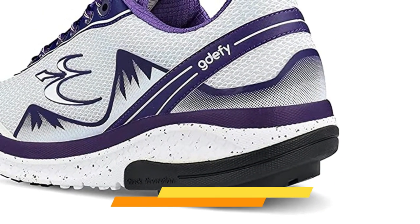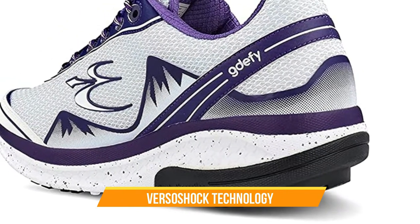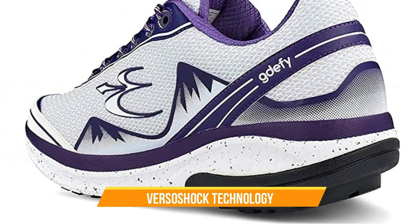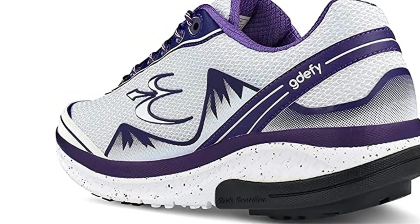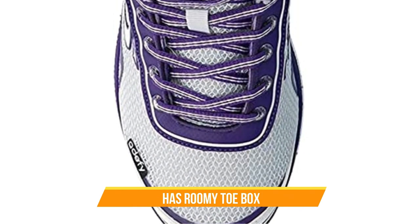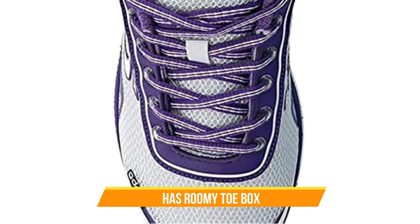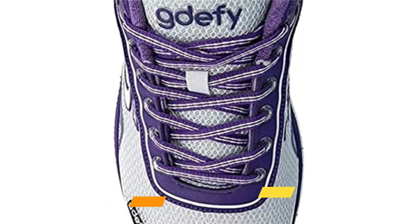First of all, it has Verso Shock Technology, which is a patented sole that helps to absorb shock and reduce impact on your joints. This is a game-changer for anyone who experiences pain when walking or standing for extended periods. The shoe also has a roomy toe box, which is fantastic for those who suffer from bunions or other foot conditions. The upper is made from breathable mesh, which helps to keep your feet cool and dry, even during long walks.